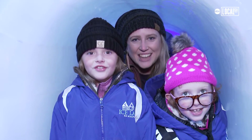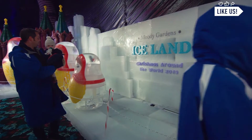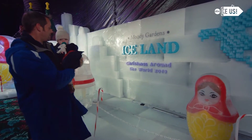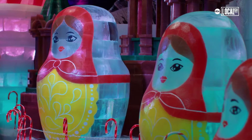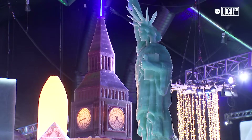Welcome to Iceland! It's called Iceland Christmas Around the World. Imagine that it's Christmas Eve and Santa is going to take gifts all around the world, so you're going to see landmarks from all around the world.